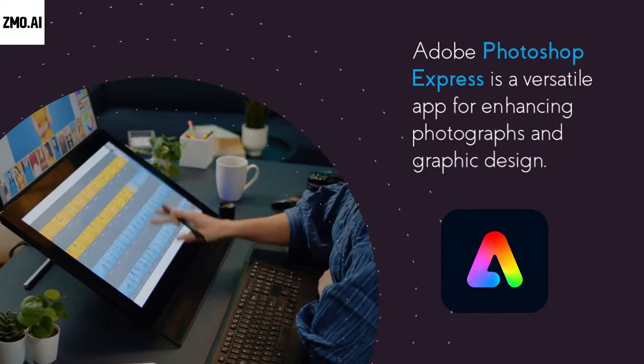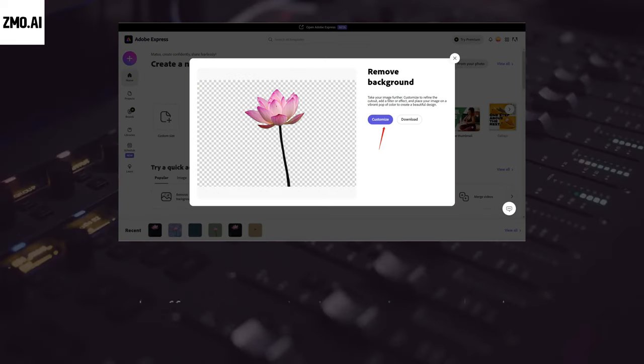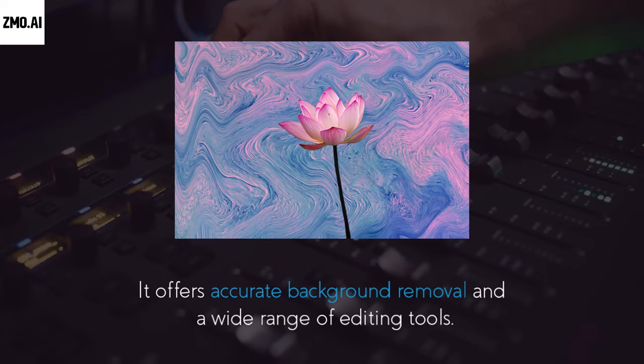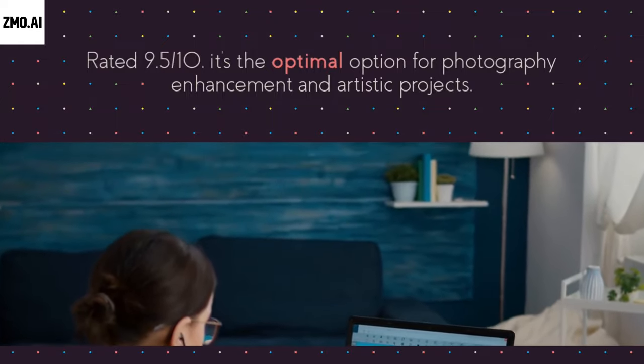Adobe Photoshop Express is a versatile app for enhancing photographs and graphic design. It offers accurate background removal and a wide range of editing tools. Rated 9.5, it's the optimal option for photography enhancement and artistic projects.